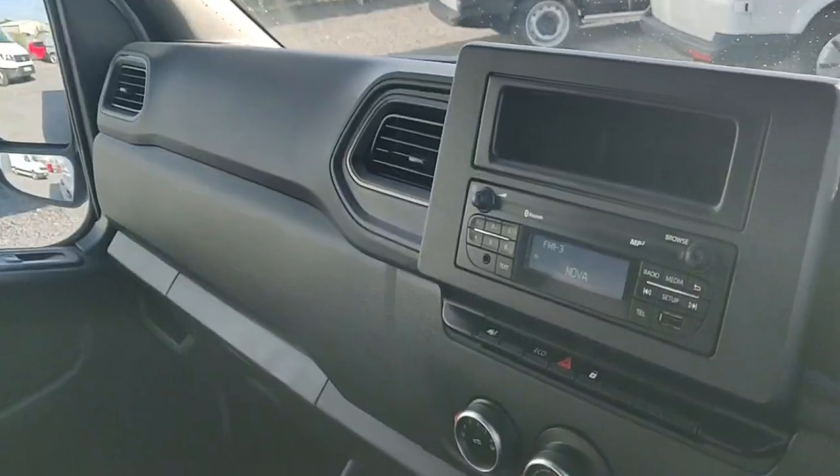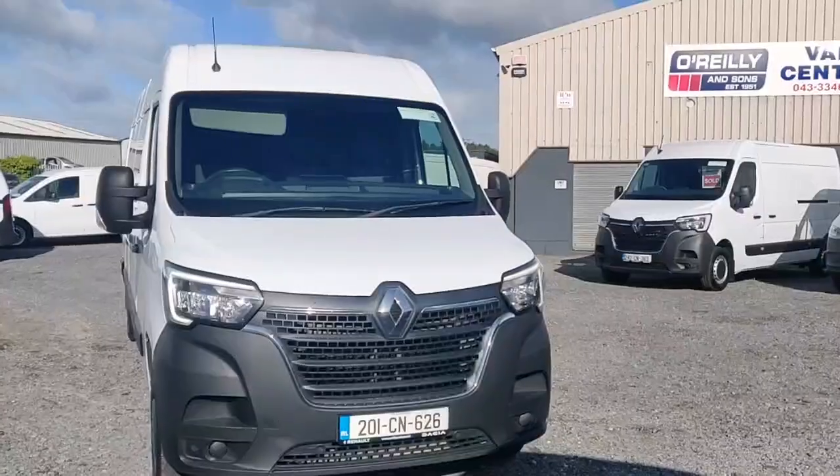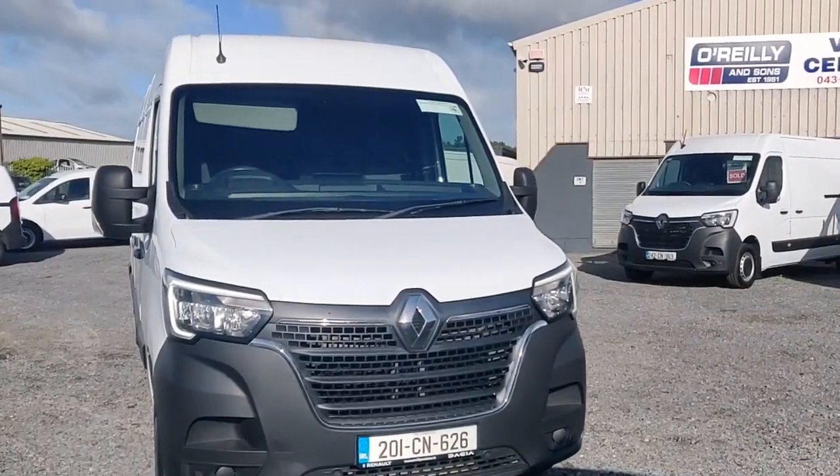Don't miss out on this fantastic opportunity. Call us or visit www.badooarelyansons.ie for more information. Drive away in your dream van today.